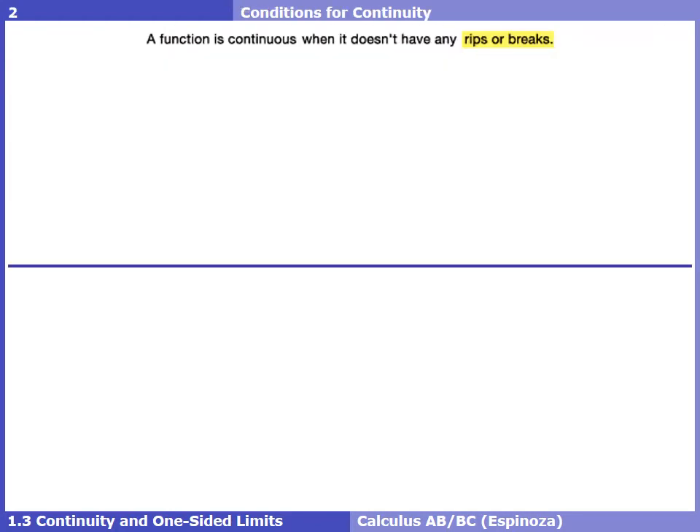Now that we have a better understanding of left-handed and right-handed components of a limit, we can tackle the idea of continuity. Up until this point in math, you were probably given the simple idea of drawing a graph without picking up your pen or pencil. But just like we need more than 'fingers coming together' for limits, we need a better mathematical definition for continuity.